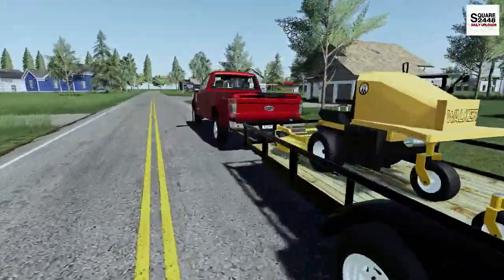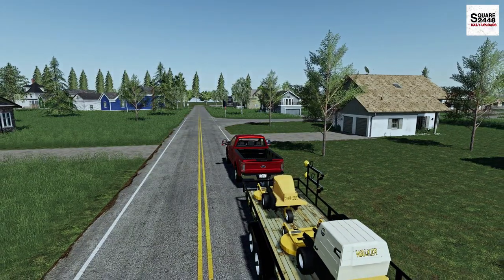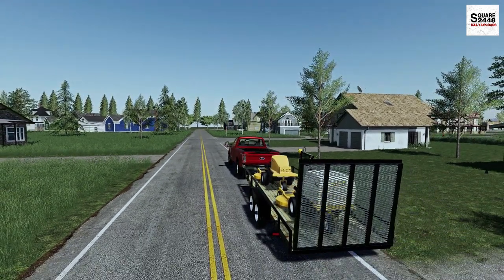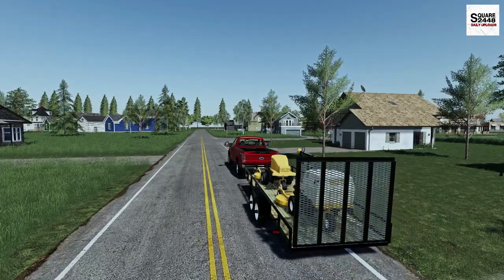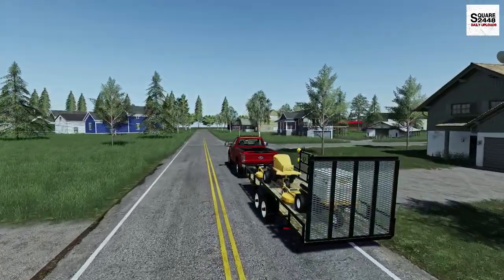Let's hop back in the F-250 and head on to the next. We did two, and we still have eight more here today. But I hope you guys enjoyed today's landscaping video — back doing some mowing and getting to use a brand new walker mower. Thanks for watching. Stay tuned for the next one, and subscribe for more.